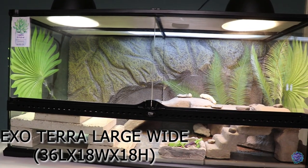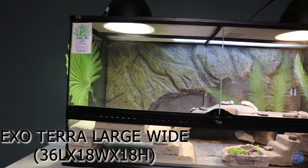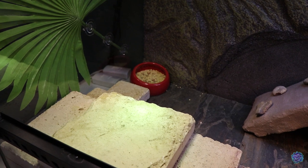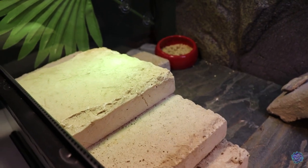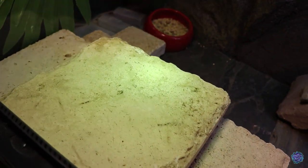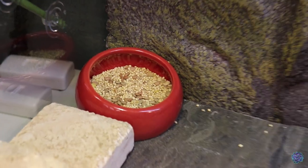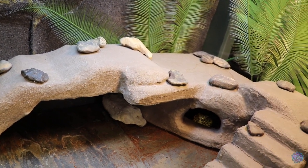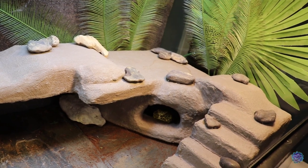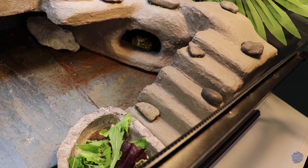Cheeks' enclosure is the Exo Terra large wide, measuring 36 inches by 18 inches by 18 inches. Here is his name tag with his type and birth date. The hot side consists of large limestone bricks as his basking platform, stacked tall with leveling stairs on either side. There's a little seed mix bowl for him. The cool side consists of a very large custom cave that my husband built, with varying levels for enrichment — I have a video on how we made this. In the front is his salad bowl.